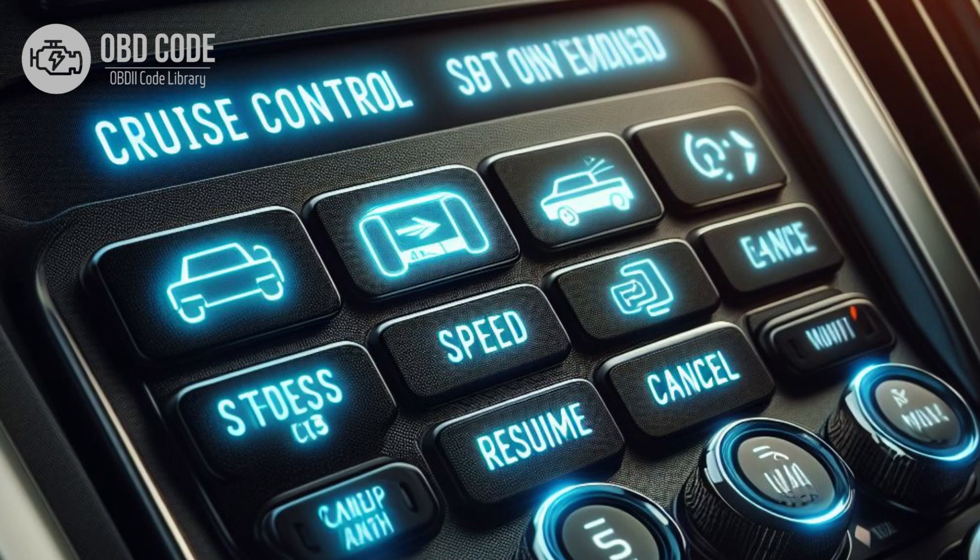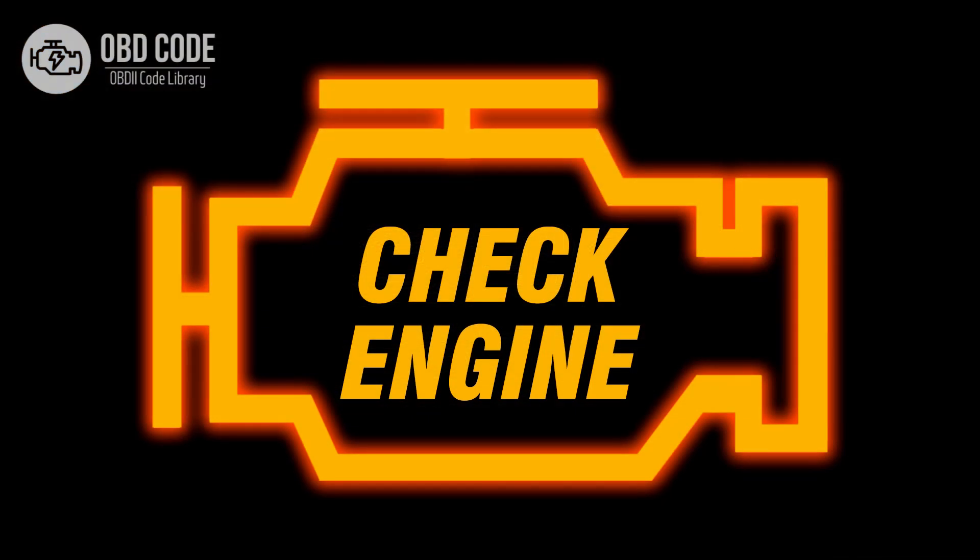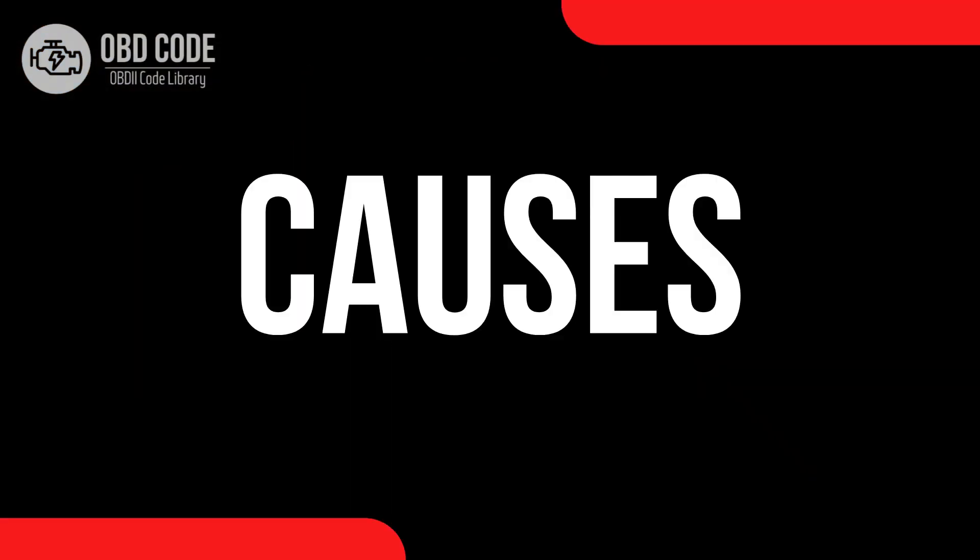Code symptoms P0573: 1. Inoperative cruise control system. 2. The cruise control system may not disengage when the brake pedal is pressed. 3. Illumination of the check engine light.